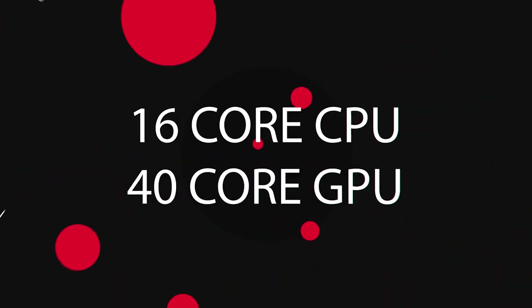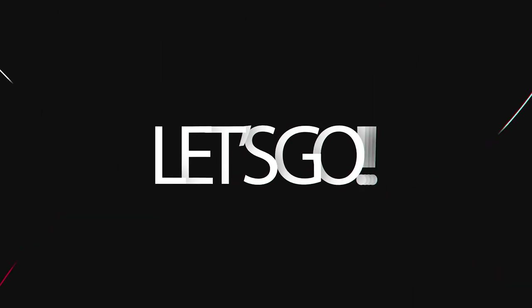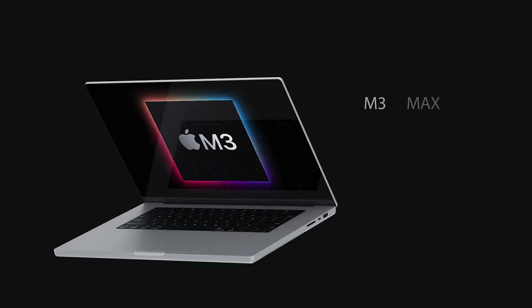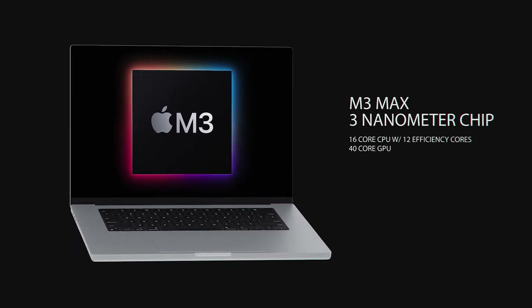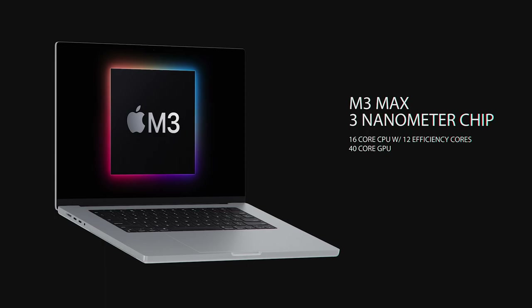Hello everybody, welcome back to another Apple video. In this one I want to talk to you about the upcoming M3 Max chip — the new chip that will be built on the three nanometer process. One of them has been spotted in the wild and we've got some specs.